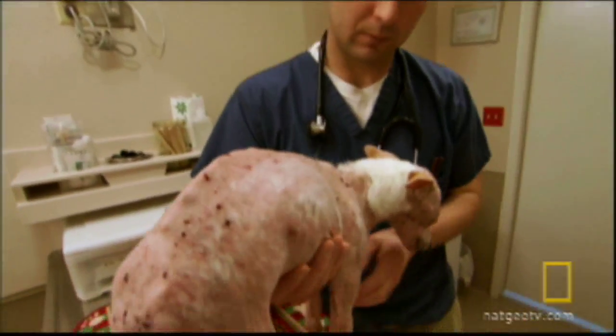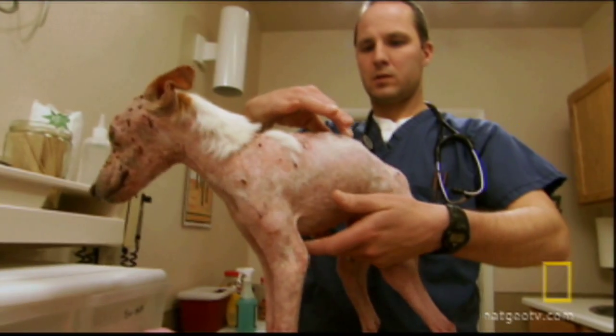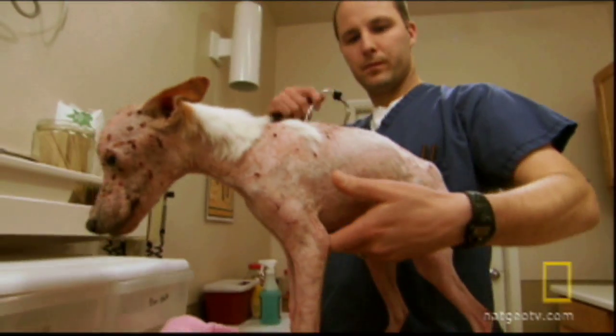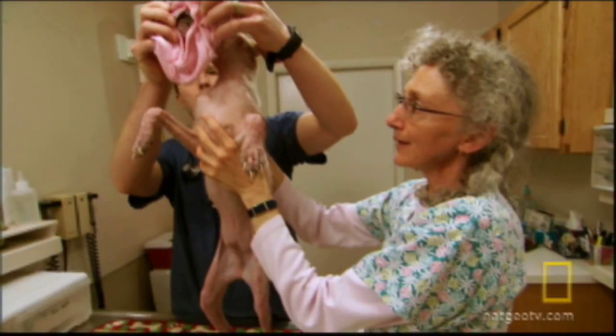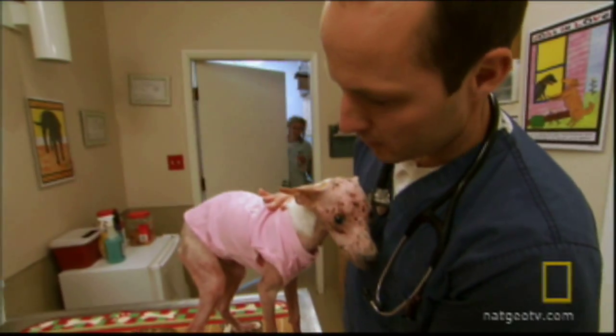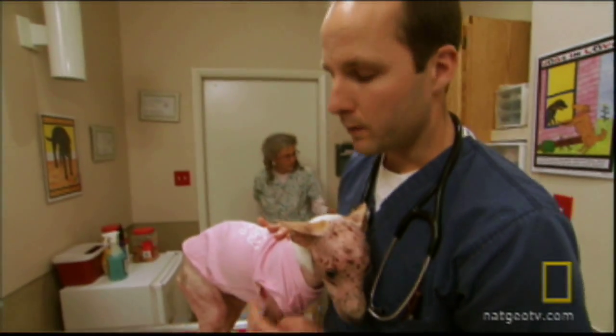Even this seasoned vet is shocked by the condition of the terrier's skin. I've never seen a case of skin as bad as Aristotle. Every time I touched his back, he would kind of buckle down as if it bothered him. You can see that he is basically red almost all over. He's got little bumps, which goes along with some type of infection.